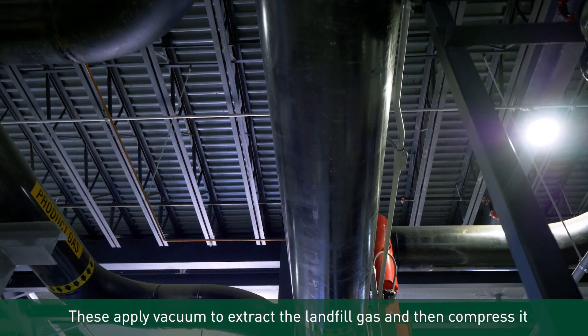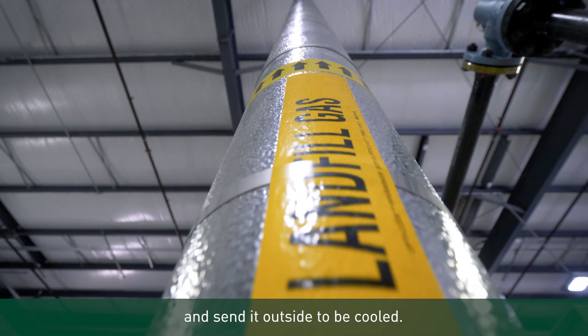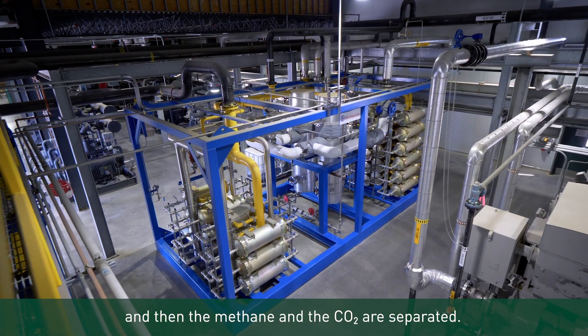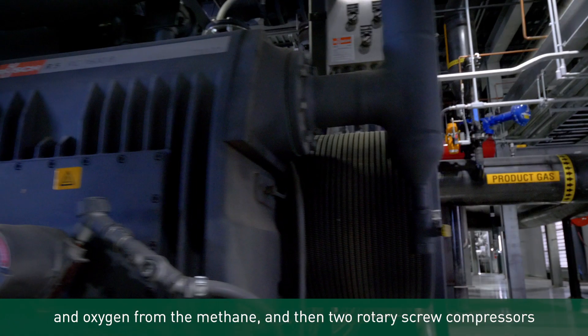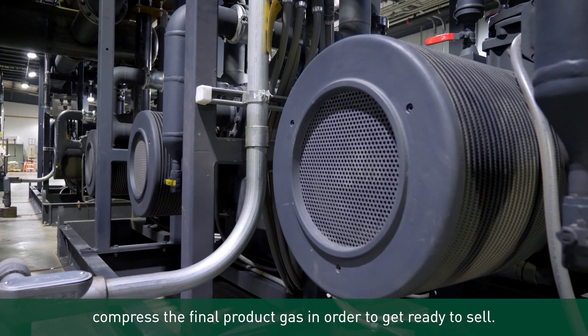Here we have the landfill gas coming in to the inlet blowers. These apply vacuum to extract the landfill gas, then compress it and send it outside to be cooled. All of the impurities are cleaned, and then the methane and CO2 are separated. The nitrogen removal system removes the nitrogen and oxygen from the methane, and then two rotary screw compressors compress the final product gas in order to get it ready to sell.